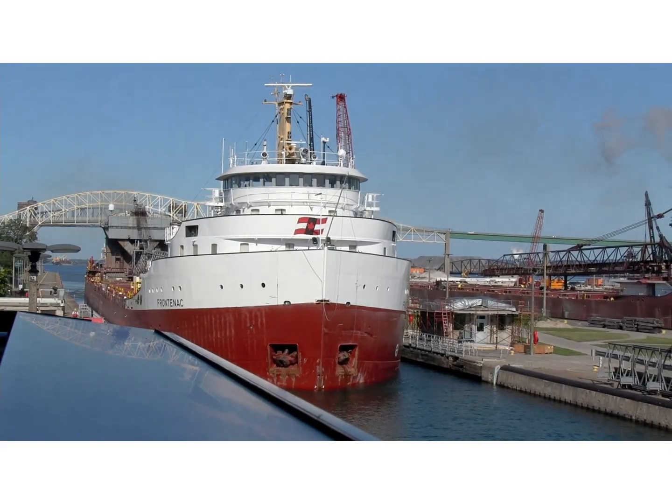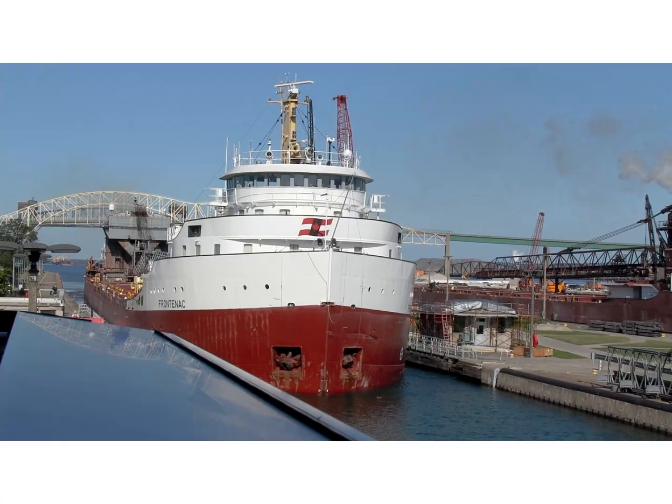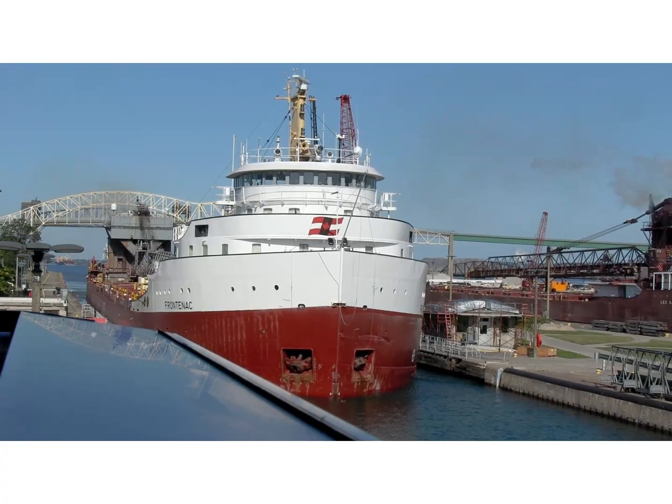There are some places where you can stand and see the big lake freighters up close. One of the best is the observation deck at the locks in Sault Ste. Marie, Michigan.